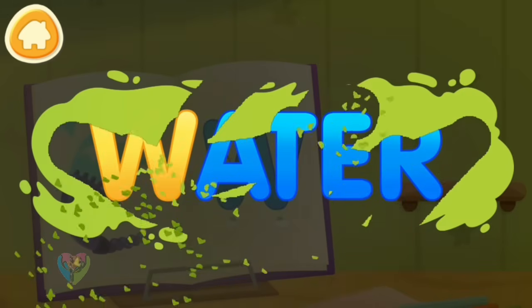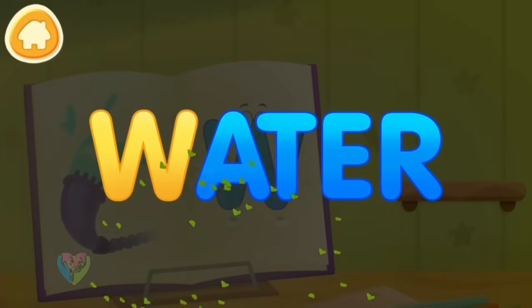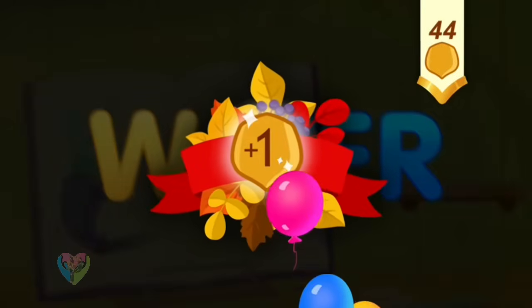Clean the word. W. Water. Take a nut for the squirrel.